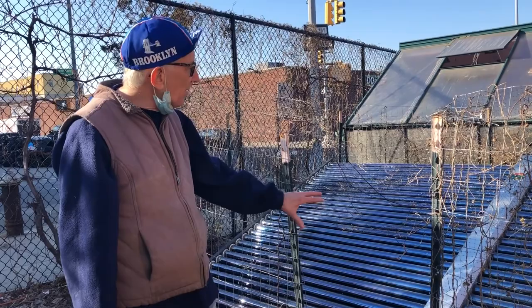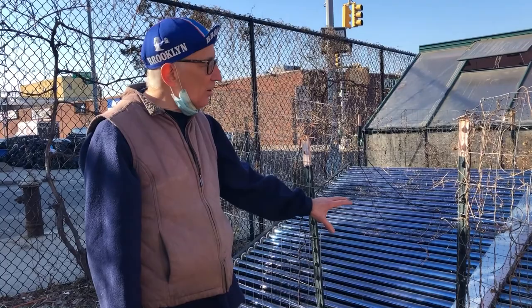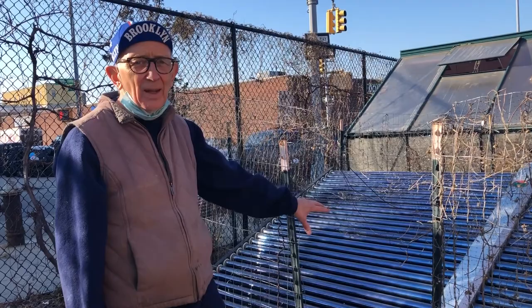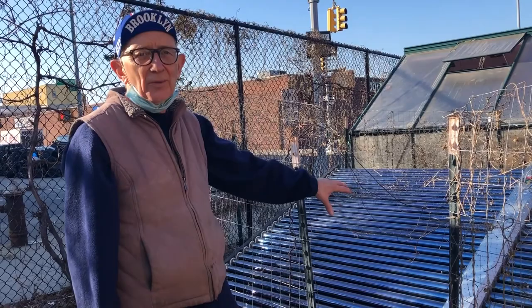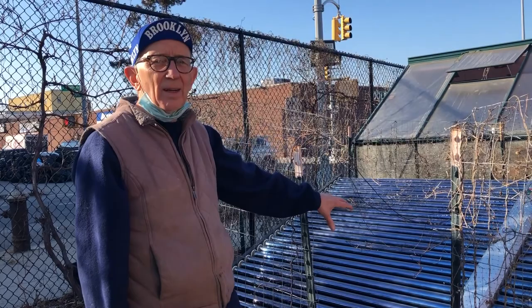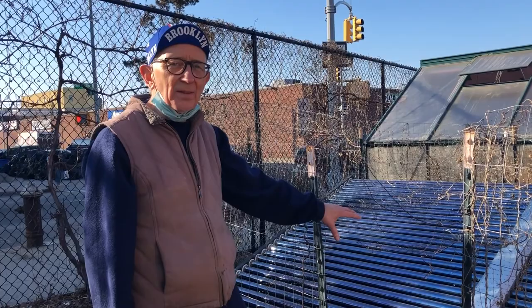We bought this particular array on eBay, and it's a good place to buy these things. We got the whole setup for about $1,800. It came in a few boxes. In the United States it's mostly used for heating swimming pools, while in China they use them to heat hot water — about one-third of domestic hot water in China is now generated by these vacuum tube systems. And this is where the tubes are, in fact, made — in China.